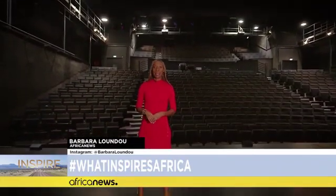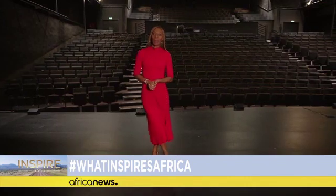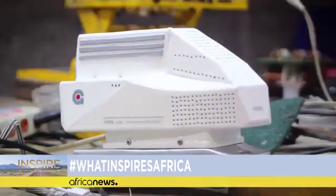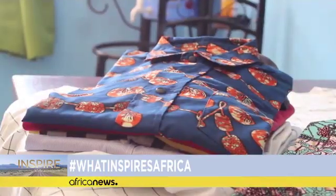Hello and warm welcome to a new episode of Inspire Africa. I'm Barbara Lundu. Coming up: a portable iron that works with a rechargeable battery, designed by a young engineer in Goma, DRC. It's a very practical solution for people who live in areas with no electricity or with frequent power cuts.